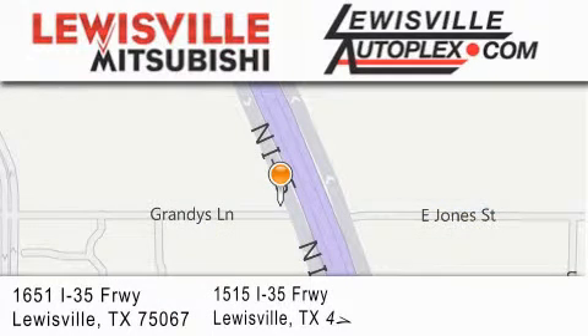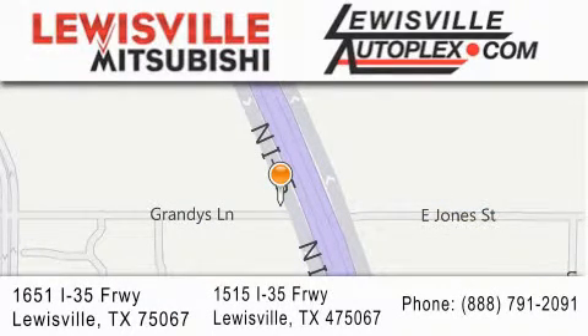If you have any questions, please visit our websites, give us a call, or stop by one of our dealerships. We are conveniently located in Louisville on Interstate 35 between Corporate and Business 121. Thank you so much for today.